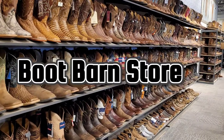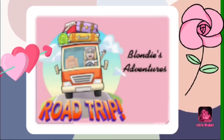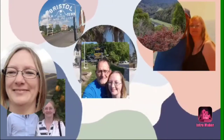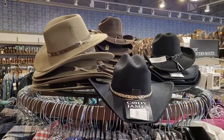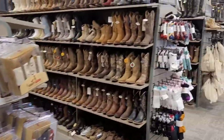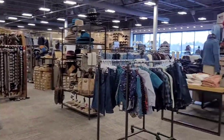We are at Boot Barn Store. Hope you enjoy! They have hats. Pretty good sized store. It has a lot of neat little things.